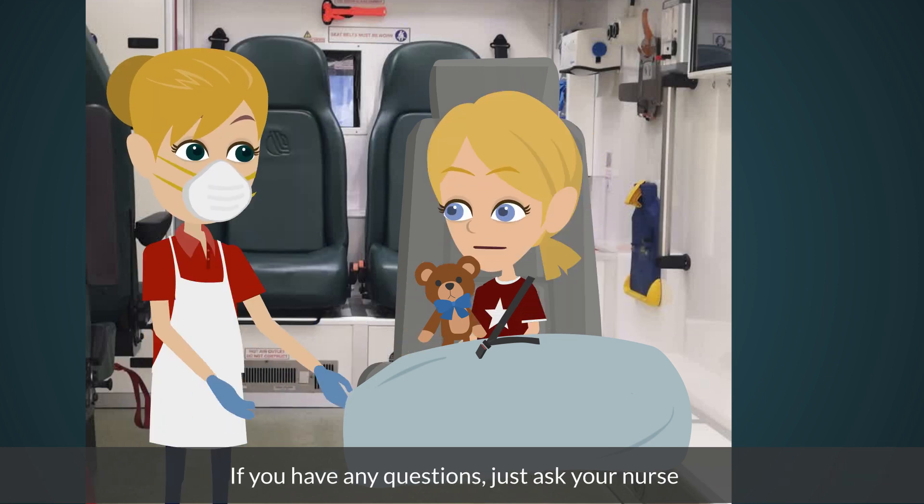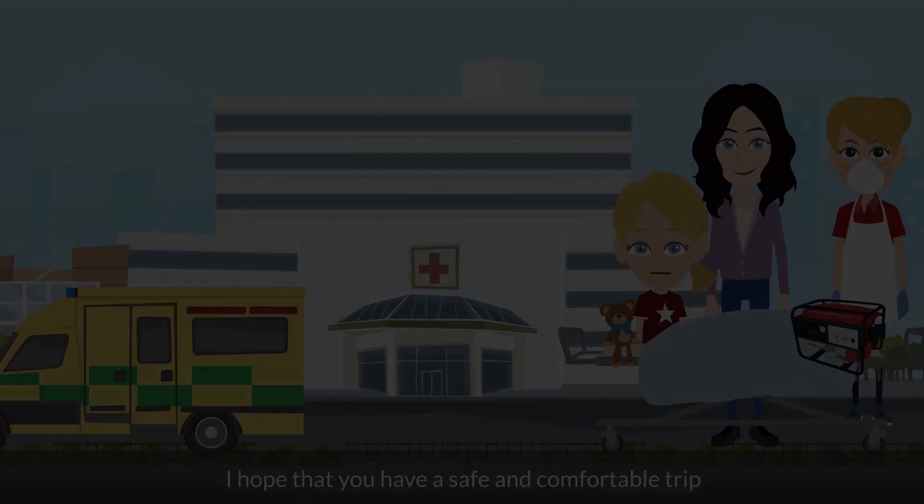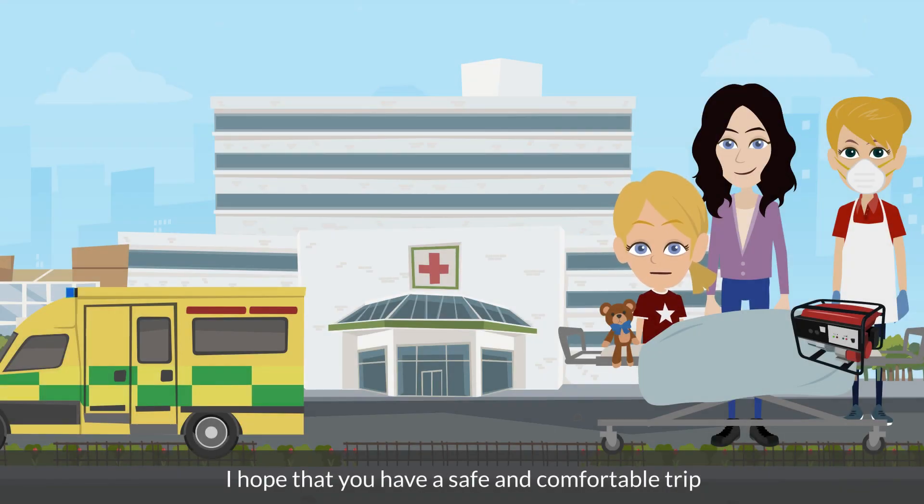If you have any questions, just ask your nurse. I hope that you have a safe and comfortable trip. Bye!